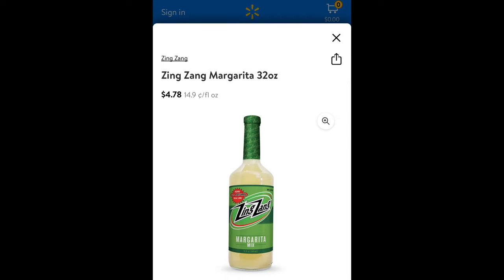Then I found margarita mix — brand name, by Zing Zang, the award-winning margarita mix. It's all natural — no high fructose corn syrup, no preservatives, no artificial dyes. Summer's coming up so I grabbed it. The cashier commented on it, and the person behind me in line said it's like seven dollars at the liquor store. So getting it for $1.25 was awesome.